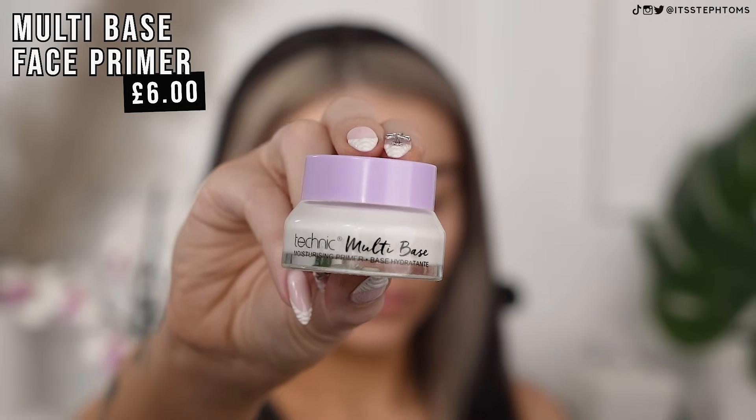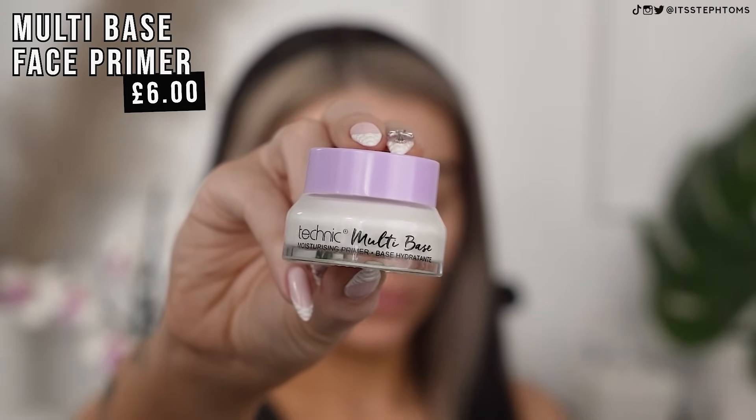Like, comment, subscribe. So we've got a lot of potential dupes today. I have the Technic multi-base moisturizing primer — it literally looks identical in terms of the packaging to the Bobby Brown face base, which as you guys know is one of my favorites.